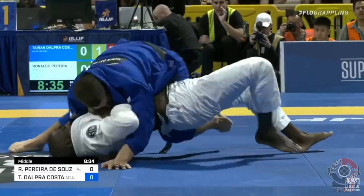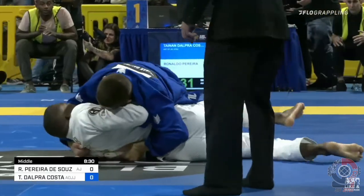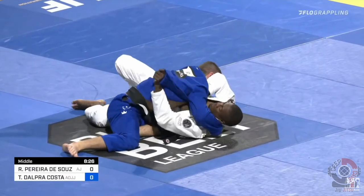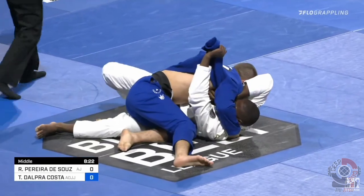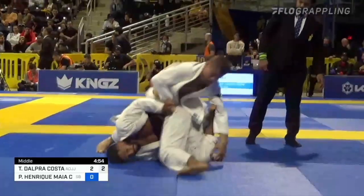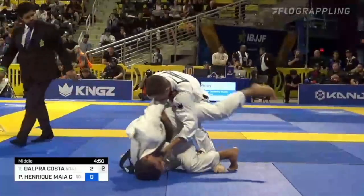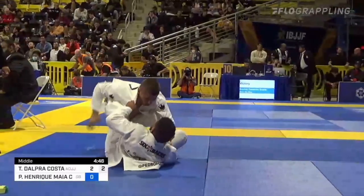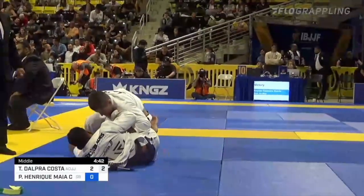Now there's so much more that I can elaborate on in this Tynan guard passing study, such as grip breaking, footwork, etc. But I wanted to make this video a reasonable length. I hope I was able to give you a general understanding of how he chain passes and deals with certain guards. If I get enough comments requesting more on Tynan, I'll be sure to do it. Thanks for sticking around, and don't forget to like and subscribe to see more videos just like this. If you'd like to support the channel, check out my BJJ Fanatics referral code in the description and comment section below. Thank you, and take care.